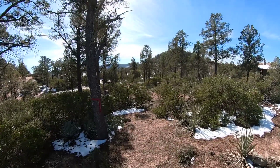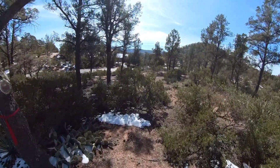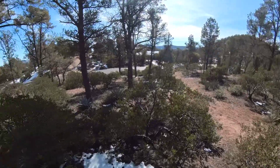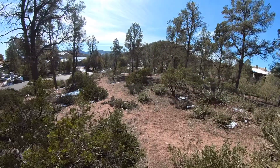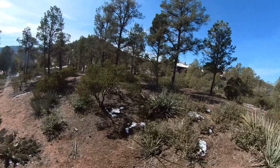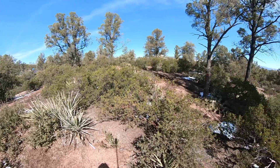The Rim Club is one of the nation's premier gated golf course communities, nestled under the Mogollon Rim. It has one of the largest stands of ponderosa pines in the nation. The Rim Golf Club is an exclusive golf resort community.